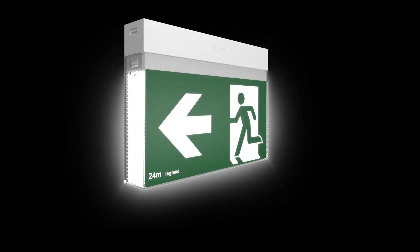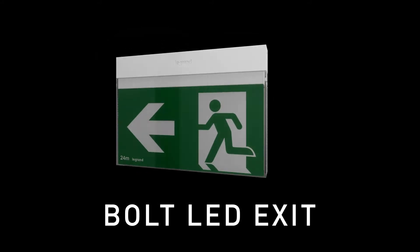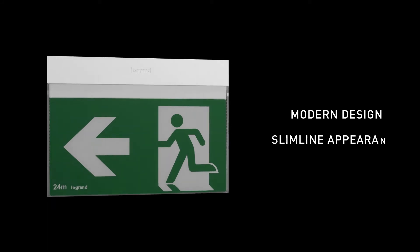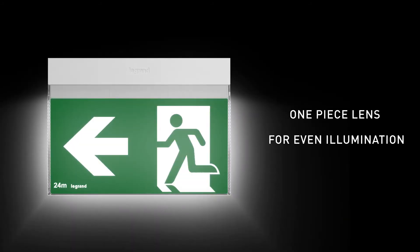Introducing the latest innovation in emergency exit signs by Legrand: the Bolt LED exit sign. The new Bolt LED exit combines function and design and features a modern slimline appearance, with an internal linear one-piece lens engineered to create an even illumination across the exit sign.